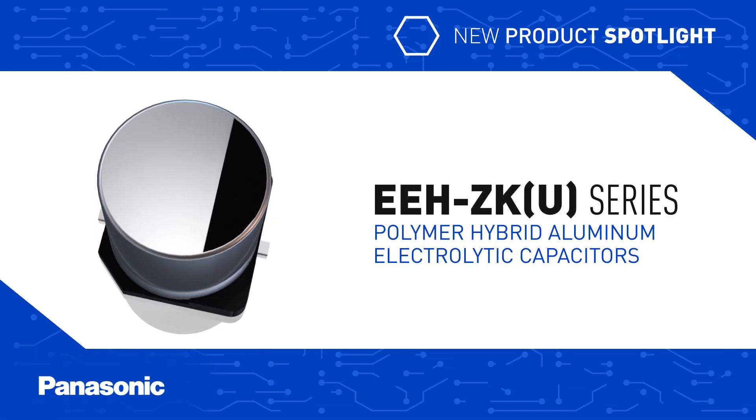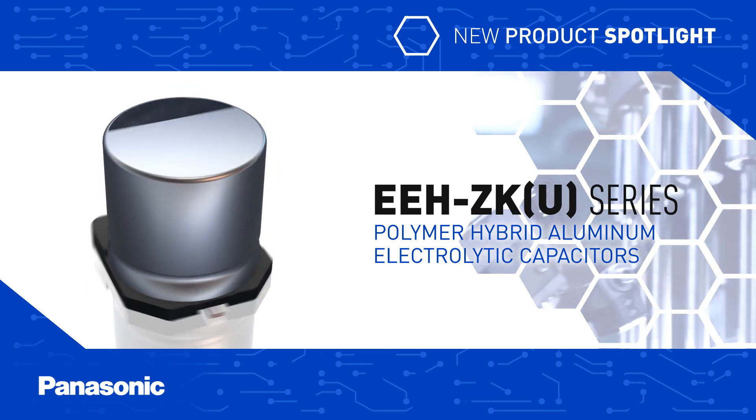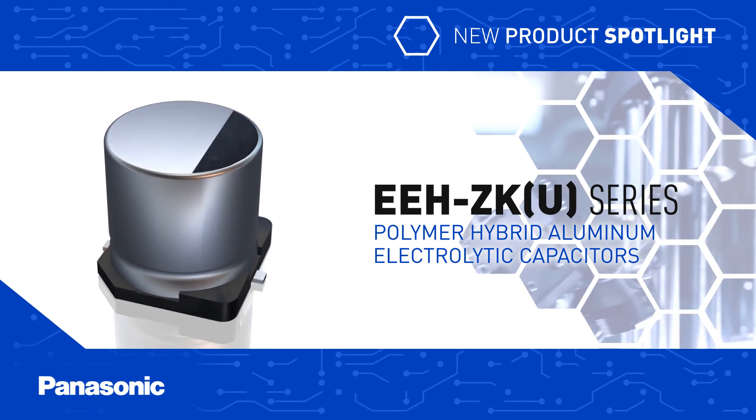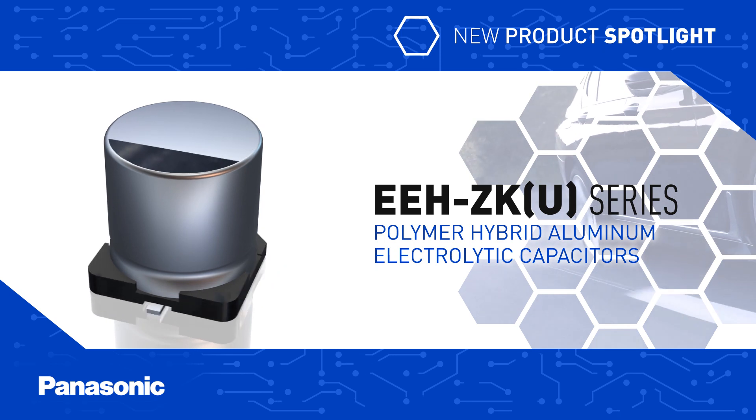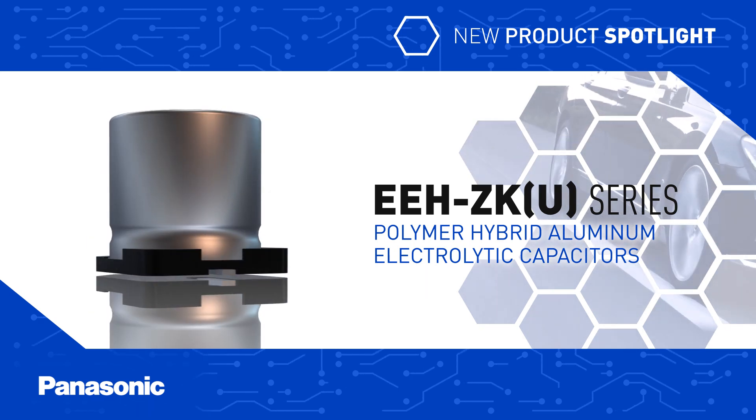Panasonic's EEH ZKU series hybrid capacitors combine the benefits of electrolytic capacitors and solid polymer capacitors to deliver high current capability at high temperatures in a small case size, ideal for automotive and industrial power supplies.